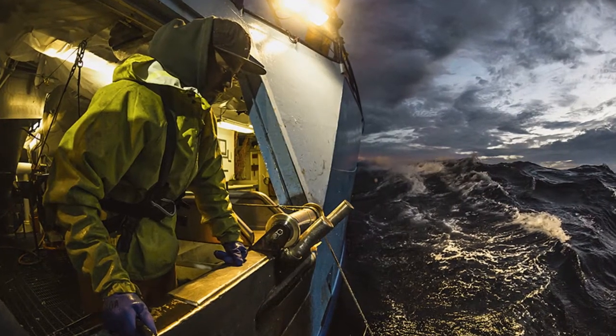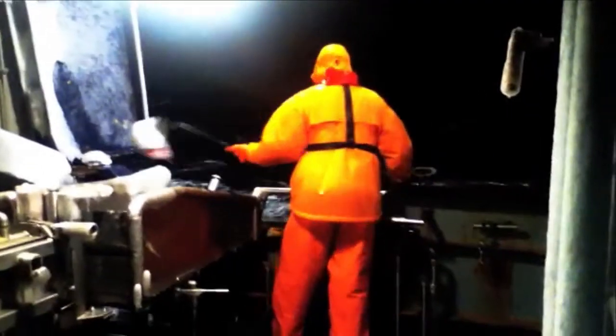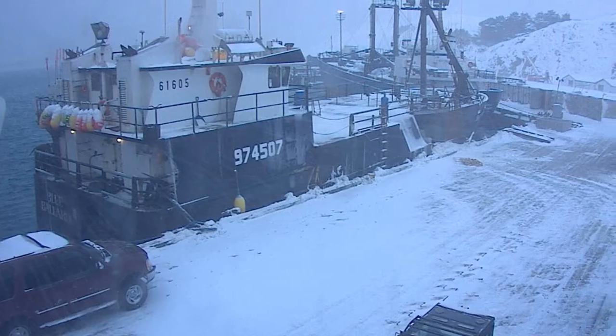But Blue North also faces significant challenges including brutal weather conditions and an aging fleet. Our vessels are fishing longline for Pacific Cod out in the Bering Sea in Alaska — some of the roughest weather in the world. You have high winds, it's a very shallow area which means that the waves build very fast, and so the crew faces extreme weather, extreme cold, icing conditions.